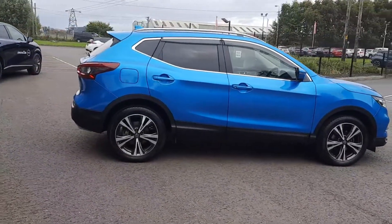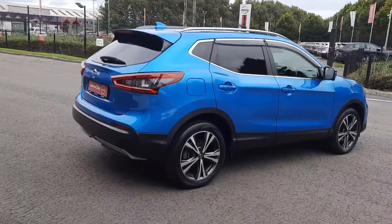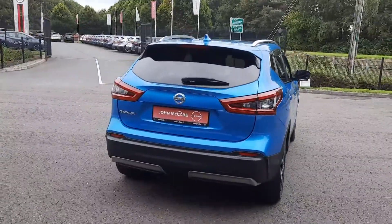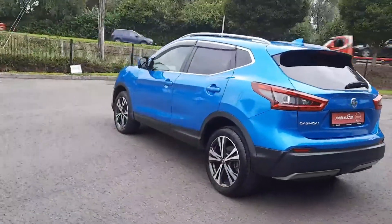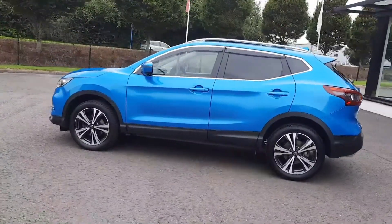The SV Premium model comes with 18-inch multi-spoke diamond cut alloy wheels, front and rear parking sensors, a 360 camera, and a chrome pack under the rear bumper. You also have a panoramic sunroof. This car will come fully serviced and full warranty options are available.